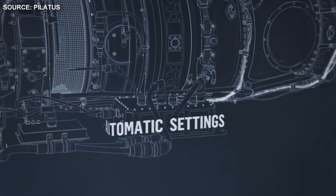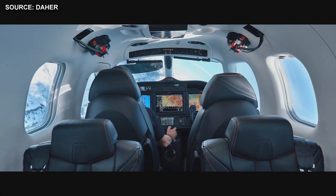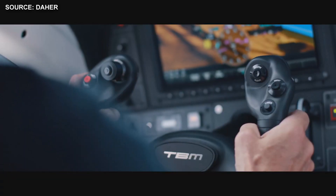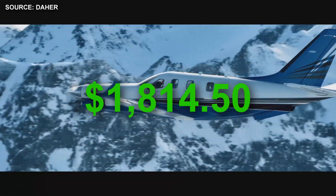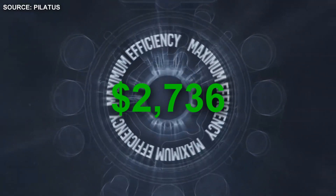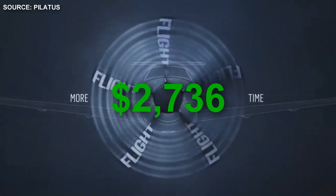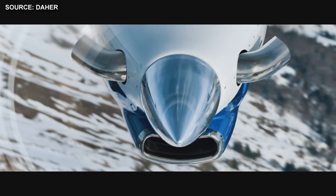Comparing operational costs based on $4.65 per gallon of Jet-A1 fuel: a flight from JFK to Miami at approximately 950 nautical miles direct would cost the TBM 940 $1,814.50, while it would cost $2,736 for the PC-12 NGX. You can adjust variables, but the point is the TBM 940 is a smaller and cheaper aircraft to operate.